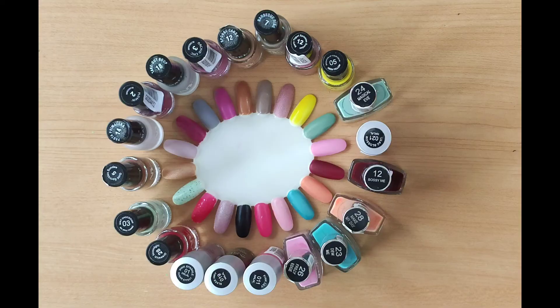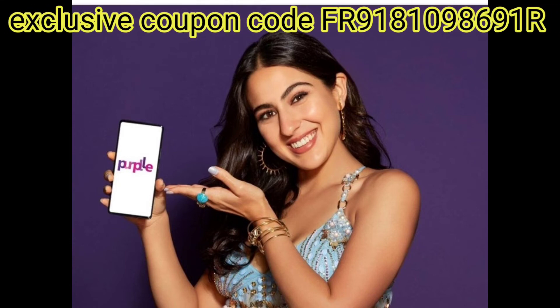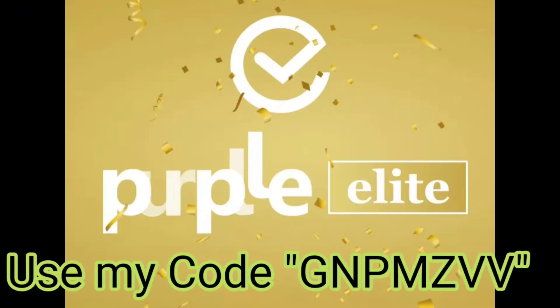But if there is an offer, you will get a very good discount. You can also get an additional discount using my referrer code.